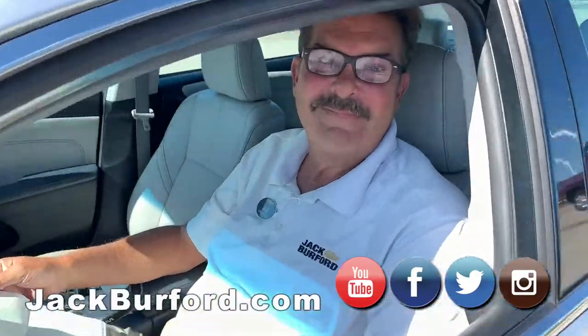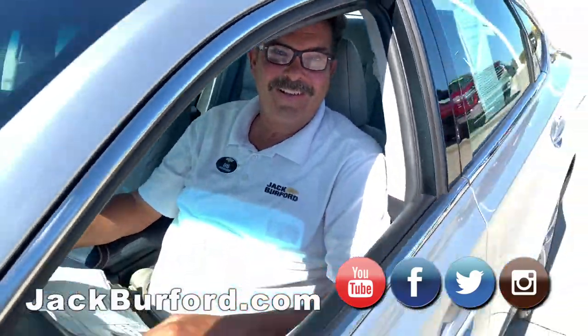Greg, don't tell me we've got another Toyota. We do, Randy. I'm coming in. Come on in.